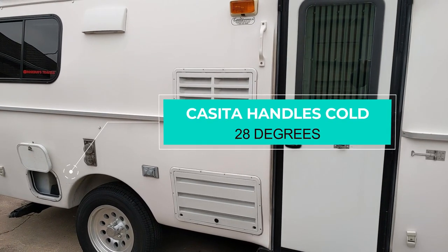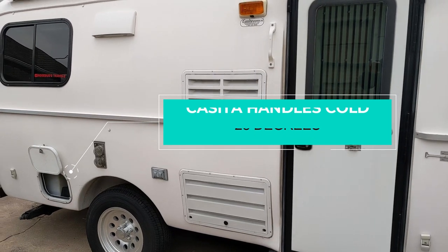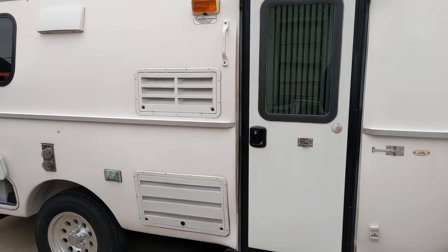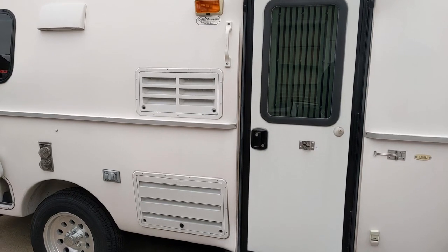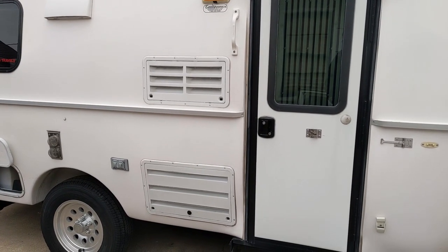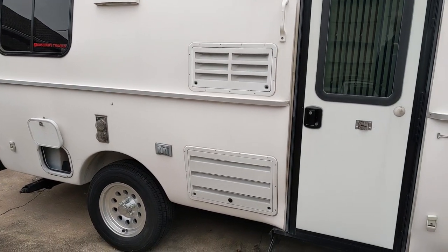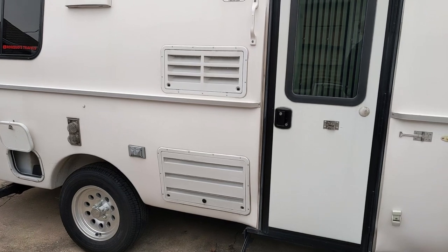Hey YouTube, it's Lewis with Rosebets Travels. Today I want to make a quick video to show you how the Casita holds up really well to cold weather, even though it's not exactly a four-seasons trailer. We just got back from a trip where we were boondocking in 29-degree weather and we had no issues whatsoever.